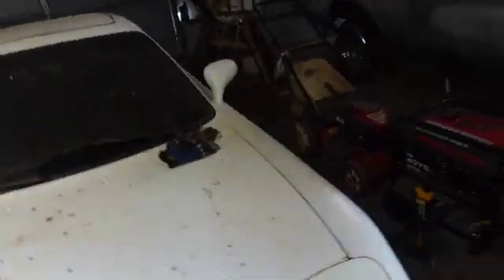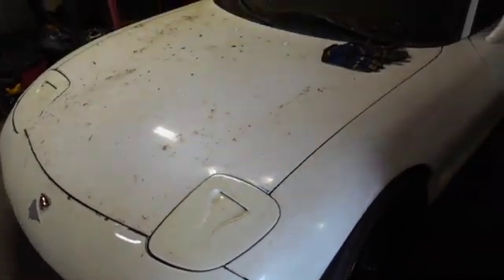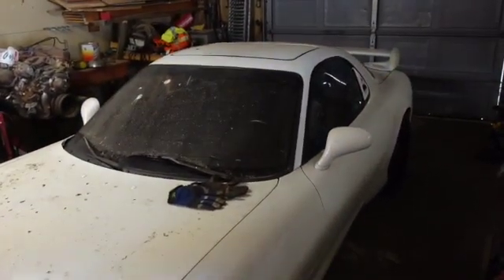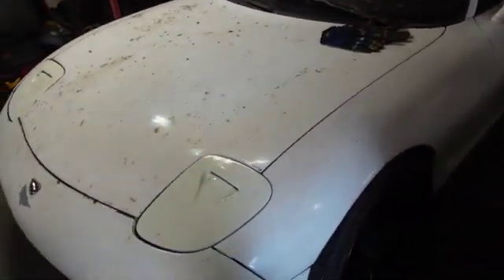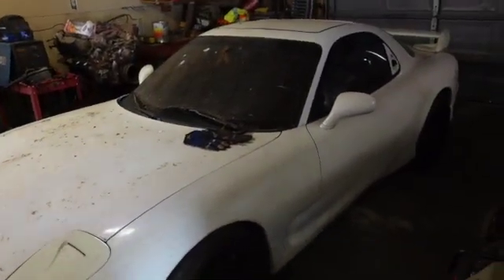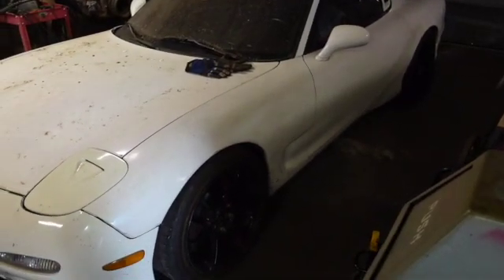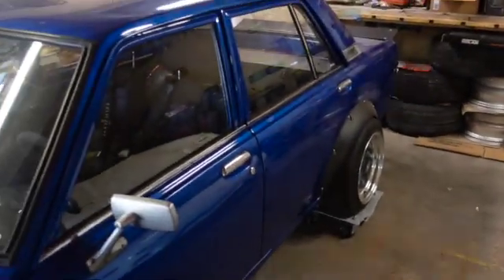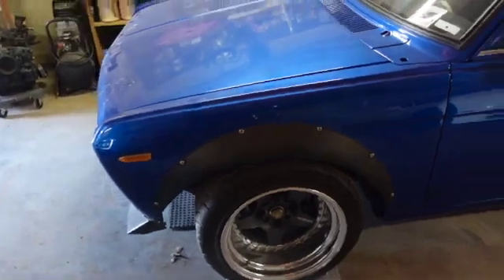The FD runs and drives, but still has a cooling issue so I'm still working that out. I need to get the fan rewired, and then I think I just need to get the coolant bled properly. After that it should be a running, driving, fun little FD. I want to drive it around, but I really need to get the cooling sorted first.